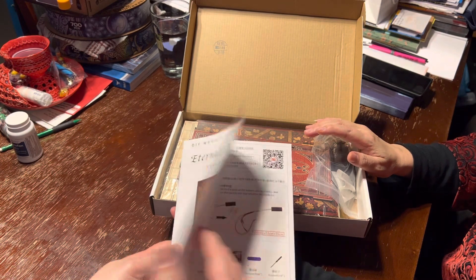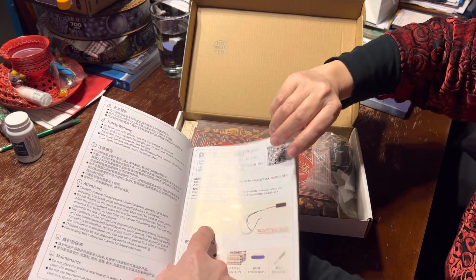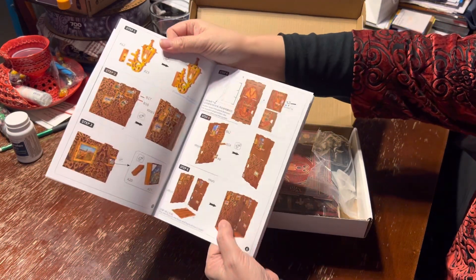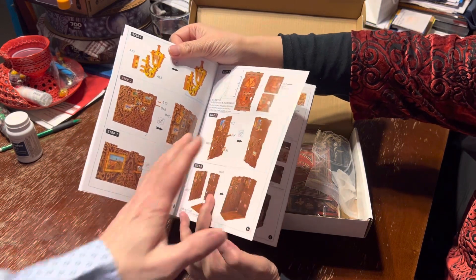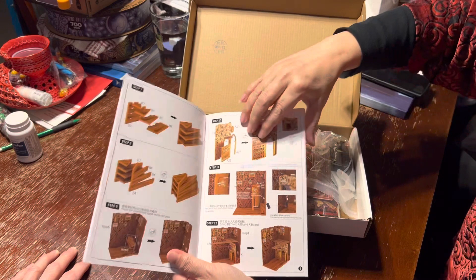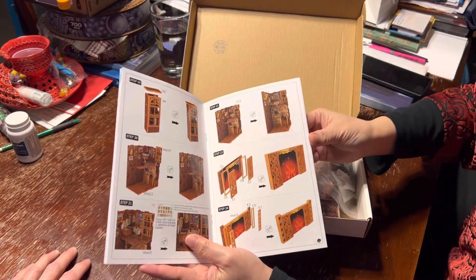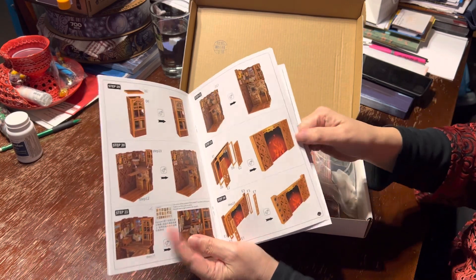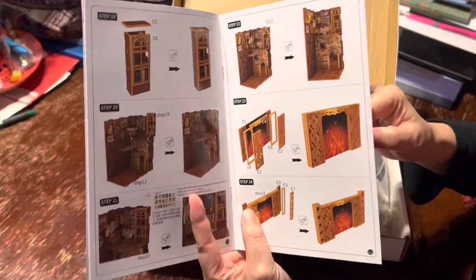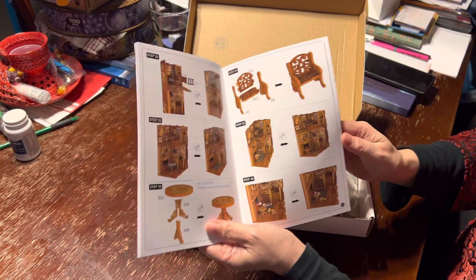It's electrical — it has lights in it! There are lots of steps and different panels, like a 3D jigsaw. It's like a three-dimensional diorama, and the end product is this little world. I want to build some really cool dollhouses, so to speak, because I've always been interested in architecture and building things from scratch.